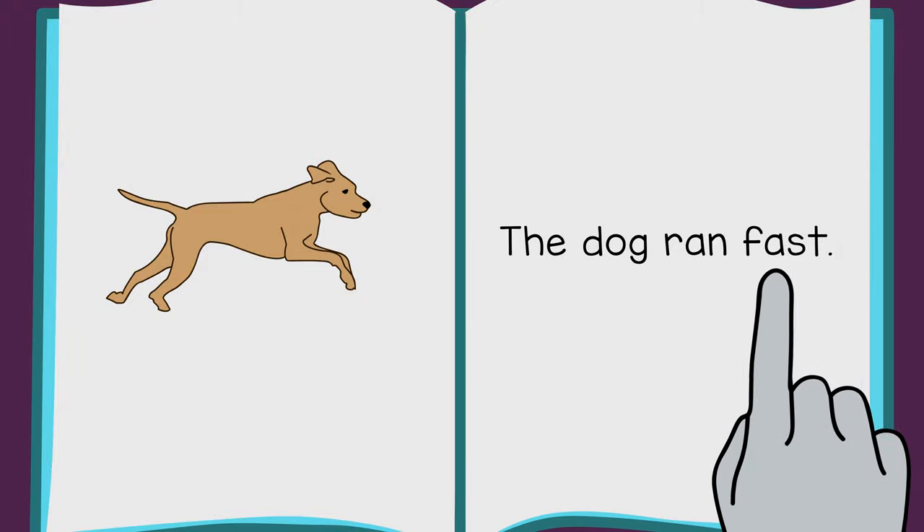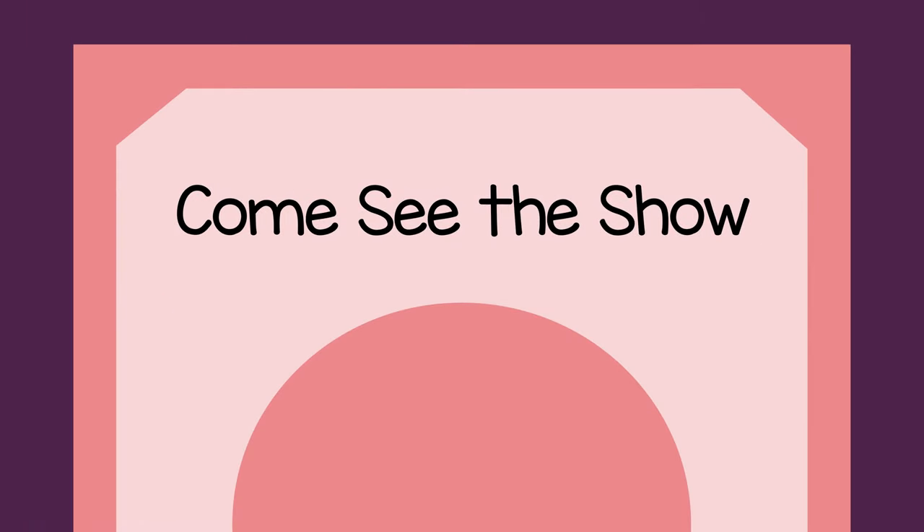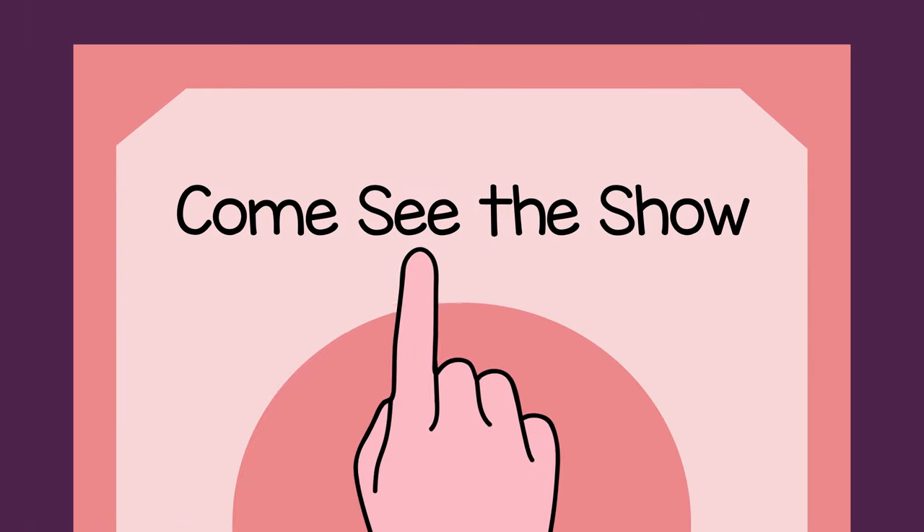The dog ran fast. Or, you could do this while reading a poster. Come see the show!